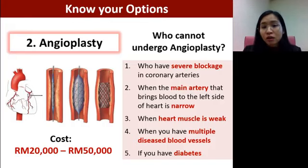You still have to take care of your diet and lifestyle. Not everyone can undergo angioplasty — it depends on where the blockage site is. If it's a very severe blockage at the main artery, if the heart muscle is too weak to handle it, if there are multiple diseased blood vessels making surgery impractical, or if the patient is diabetic and recovery is a concern, a doctor may not encourage angioplasty.